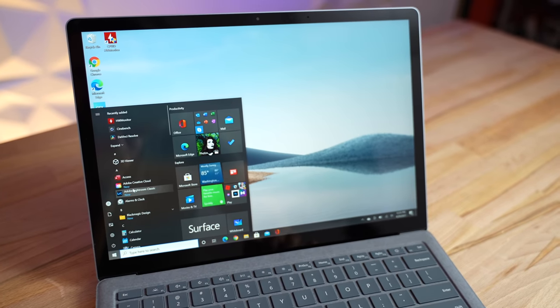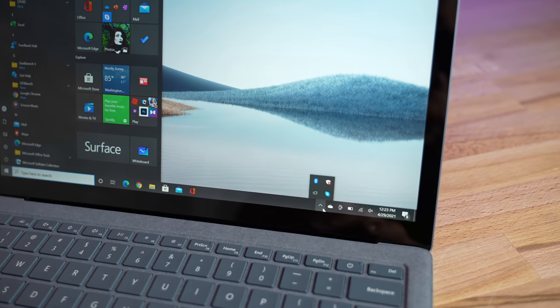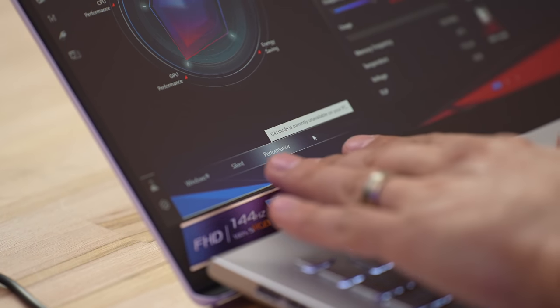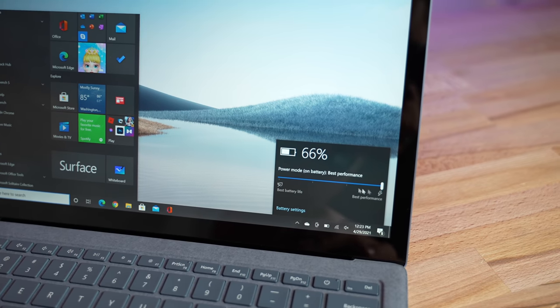The other thing I have to praise this laptop for is the software. Since it's coming directly from Microsoft, it's using a very clean version of Windows without all the extra software from manufacturers — no bloatware like games, antivirus, and other trials. What really annoys me on other laptops is the extra software you have to find and tweak to get the full performance of your machine, but here you don't have to deal with any of that.